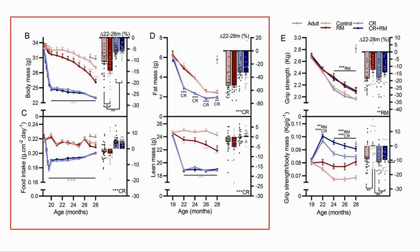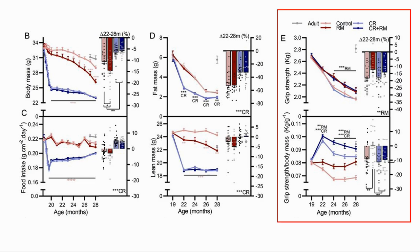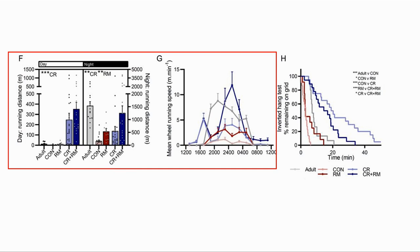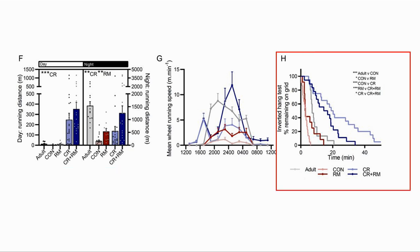They then looked at combining rapamycin with calorie restriction. Rapamycin had less of an effect on body mass and composition, although it did help reduce body mass. It did help maintain grip strength as the animals got older, with CR plus rapamycin having the strongest relative grip strength. The mice with CR and rapamycin chose to run further and also had a faster running speed, however the time hanging from the grid was greater for those with CR only.